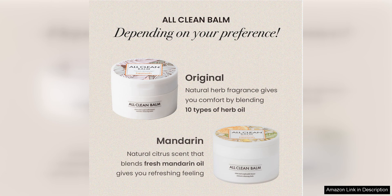Overall, I highly recommend the HEIMISH Clean Balm to anyone looking for an effective makeup remover that is gentle, hydrating, and a pleasure to use. It has quickly become a staple in my skincare routine and I will definitely be repurchasing it in the future.